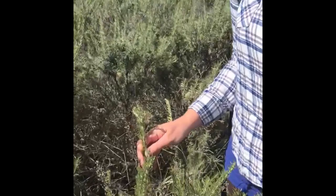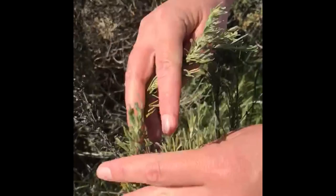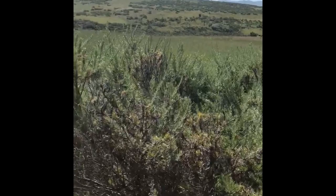Here we have Artemisia californica, California sagebrush. You can see it's got those flexible stems with woody growth underneath — definitely a perennial shrub. This is a nice thick stand of it, thicker than we've seen before. It's a really drought-tolerant plant for California landscapes.